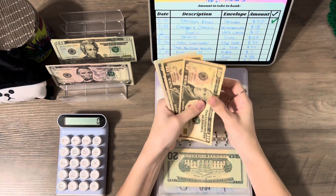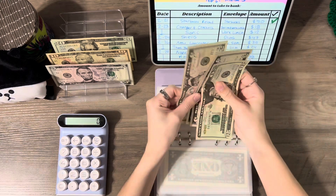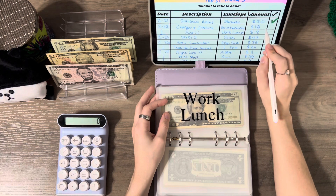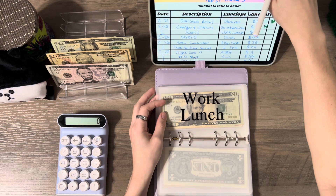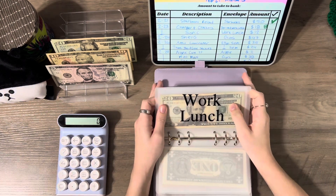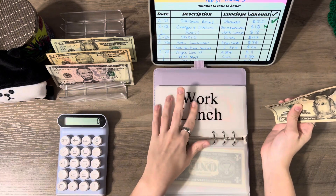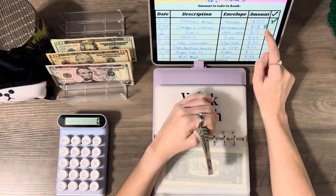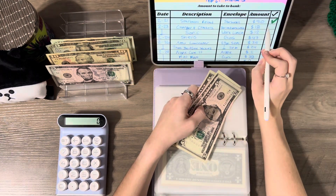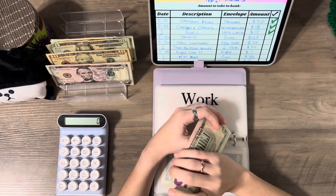I'm going to be pulling $10 from my envelope for the charger and then $8 for the crackers. We don't have ones, so I'll take the $8 and add it to $12 from another envelope, which gives us $20, so I'll just take out a $20. That solves it — I got both of those now.